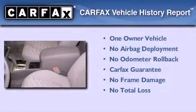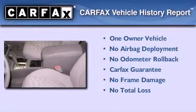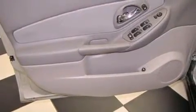This Chevrolet has had only one owner and it qualifies for the Carfax buyback guarantee. This automobile won't last long at this price.